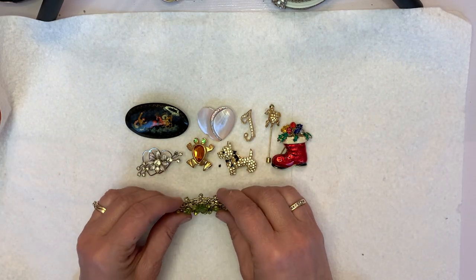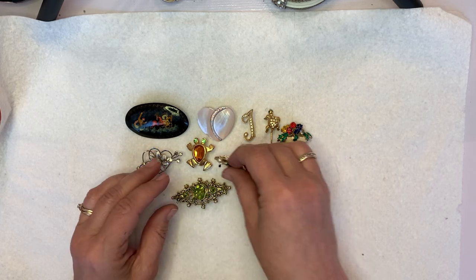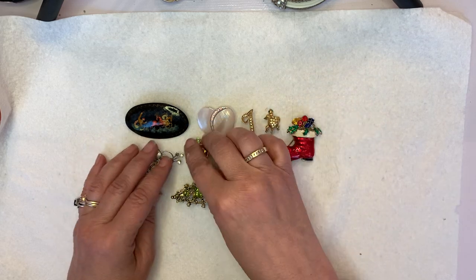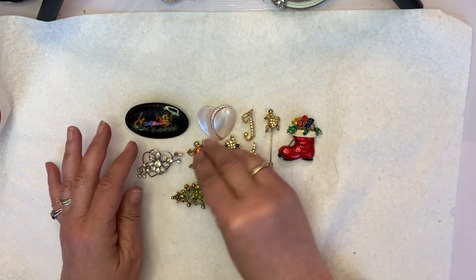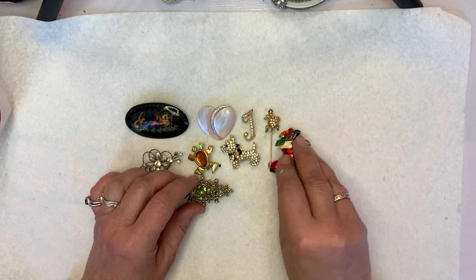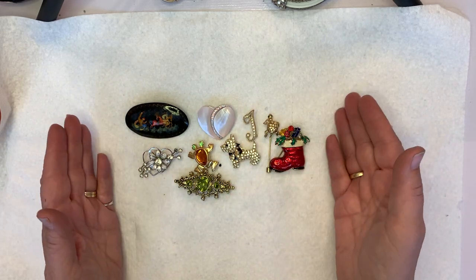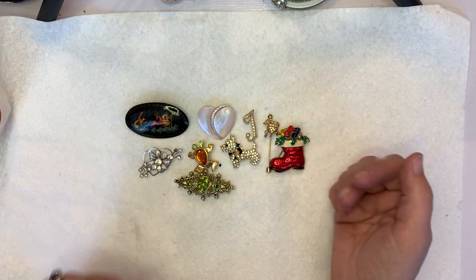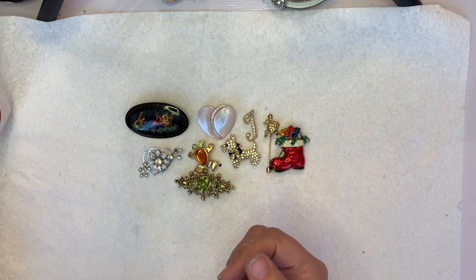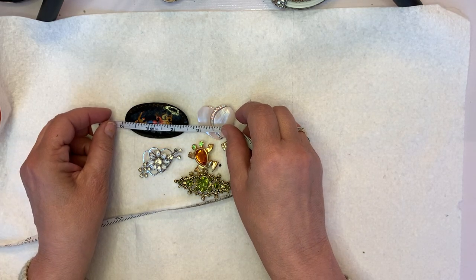This one I think was a Monet, and I think that's the only one that was marked. Most of them are unmarked. So most of them are going to be two and a half inches to one inch. I'll go through them — this one is two and a half inches right here.